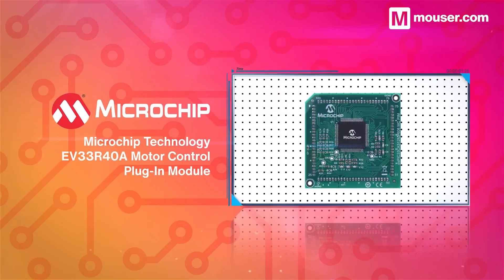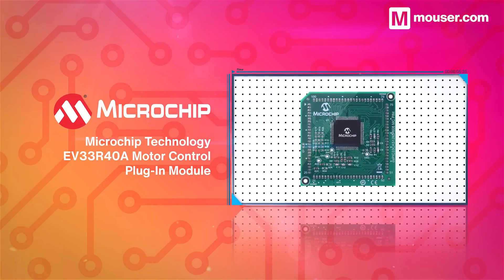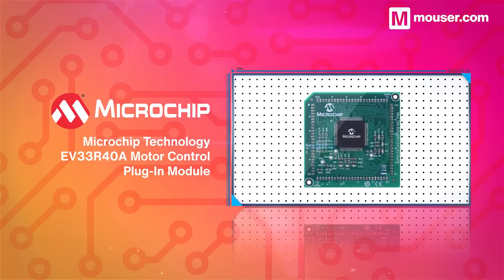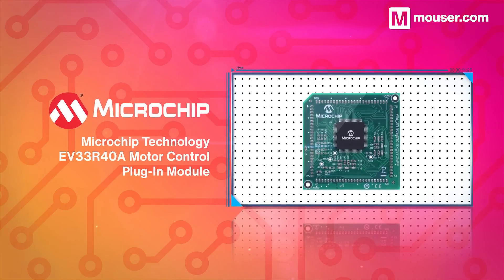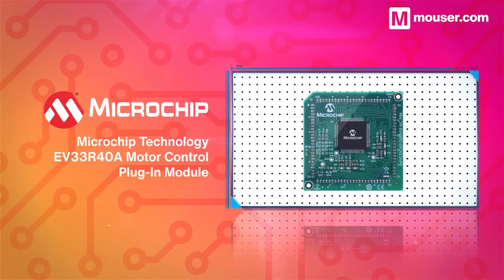The Microchip EV33R40A motor control plug-in module evaluates the highly flexible DSPIC33CK series of motor control packages. It's available in different configurations, exposing the MCU op-amps and low voltage motor controls.